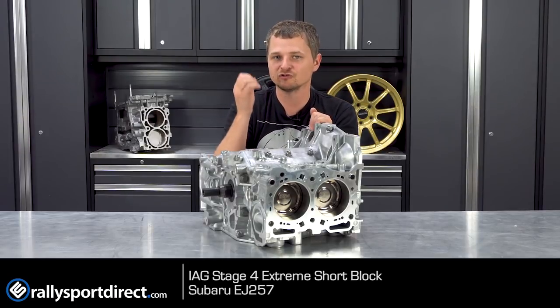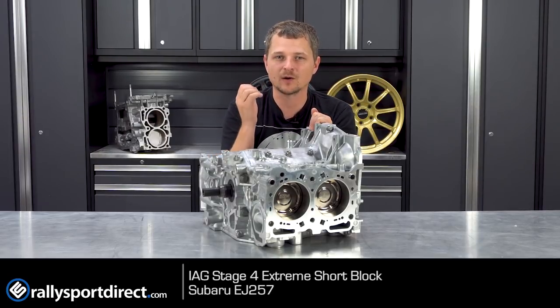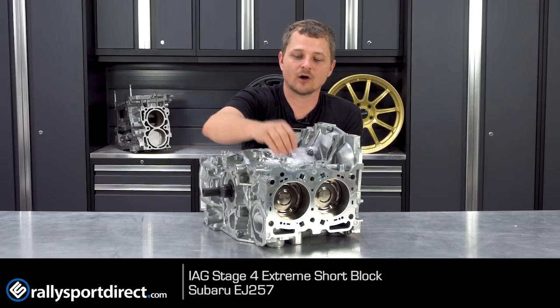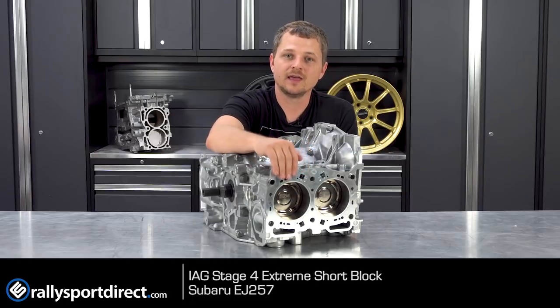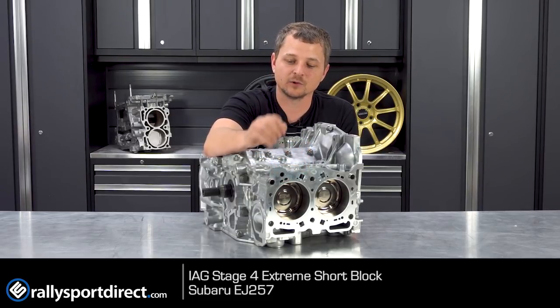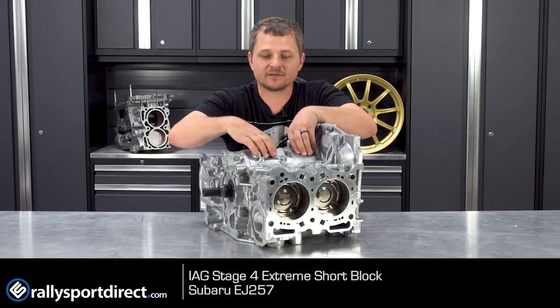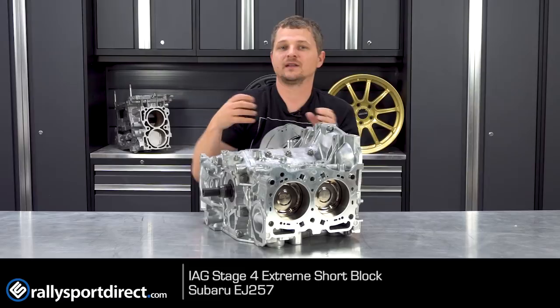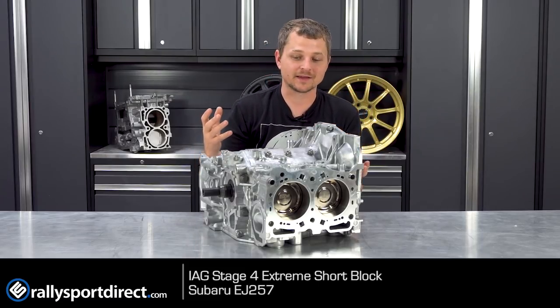Let that sink in for just a minute — 1,000 horsepower. Now there's a good reason why it can, and it's because of all the care that IAG took in ensuring this block is as strong as possible. All the bolts that bolt the case halves together, the studs or bolts that hold the heads on, have all been enlarged to massive, massive proportions.